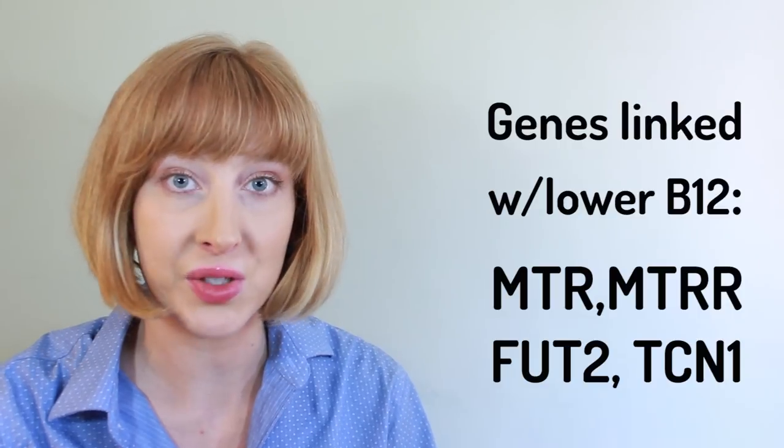Now let's get to the genes. If you have MTR, MTRR, or FUT2 mutations, that could predispose you towards having lower levels of B12 in your body, and eventually a deficiency. If you have any of these mutations, it's wise to take a bioavailable form of B12, like methylcobalamin.